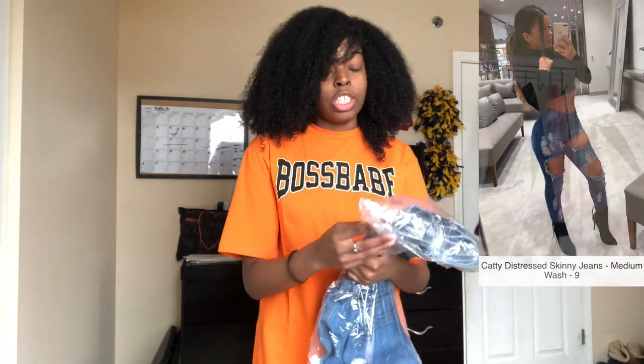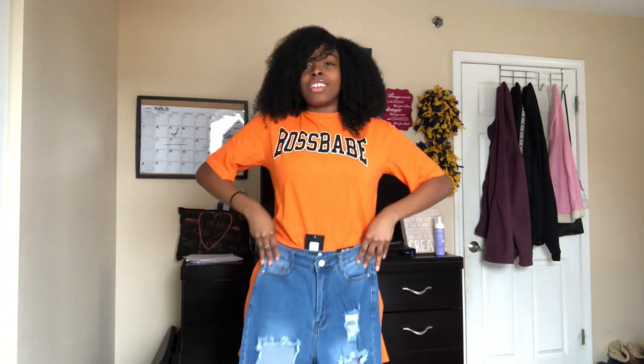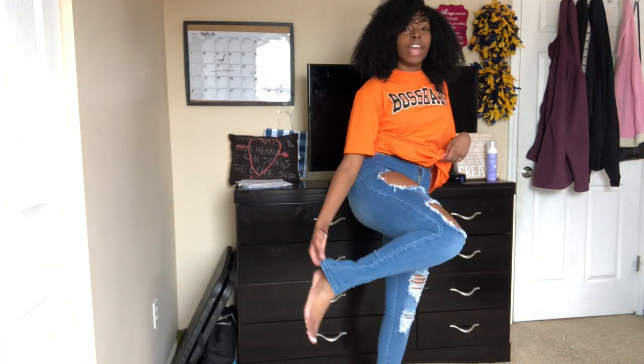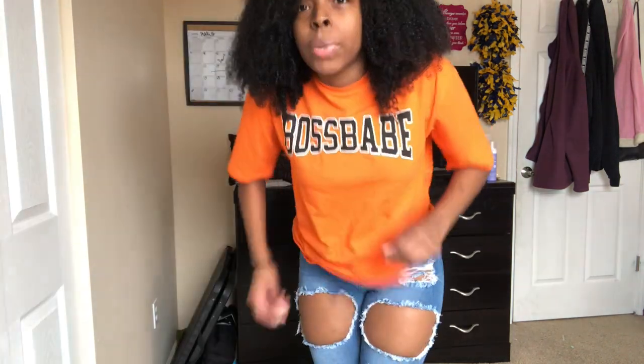The next thing I'm gonna try on is these Catty Distress Jeans and I got them in a size nine, which is my regular size. I'm kind of scared because I've seen girls who are fit trying these on and they got a size nine, so I was like, should I have got a size seven? I got the jeans on but the struggle was real. So if y'all are my size, y'all might want to go up a size. They're super cute though — they go all the way down to the ankle with a little bit of space, and they're super high-waisted, going above my belly button. I could move in these jeans, so just go a size up honestly, but I'm still gonna wear mine.